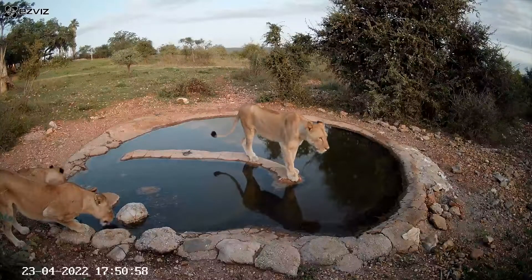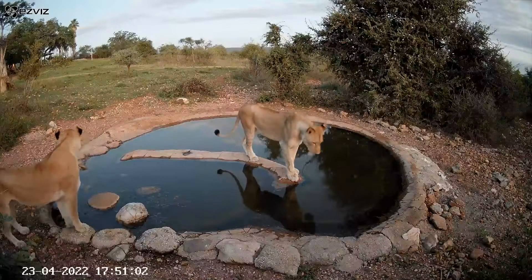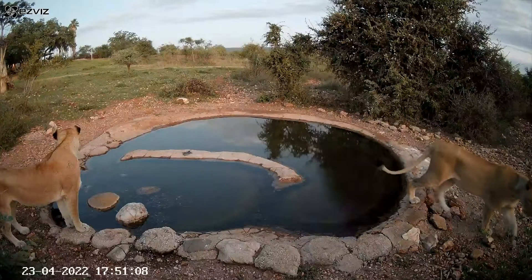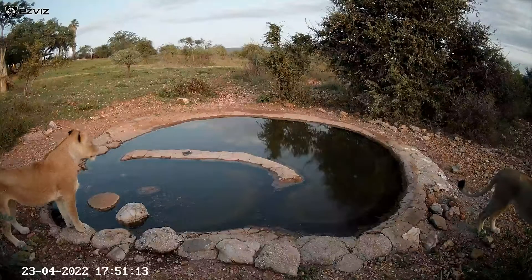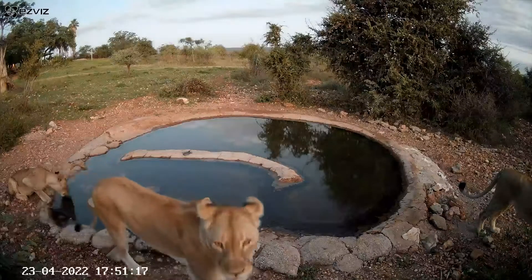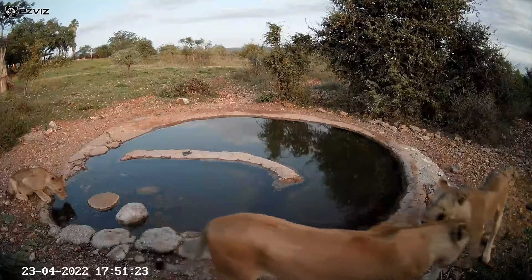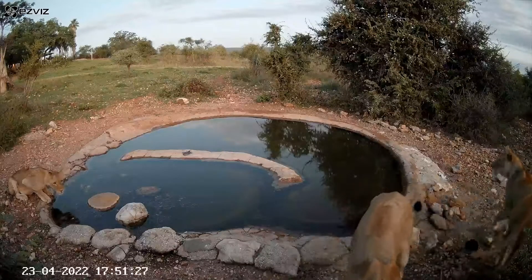Vandalism coming right up — who's it going to be? There was a little bit of interest in the camera from the bigger ones, but it's the young lioness on the left, still drinking. She was the culprit.